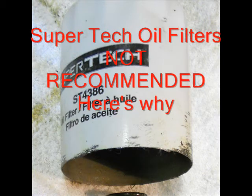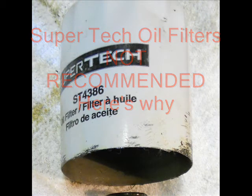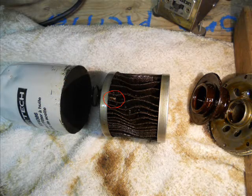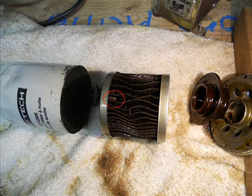This is a Supertech oil filter removed from a 2003 Toyota Camry 4-cylinder engine after 5,000 miles — a typical oil change interval. The vehicle has about 170,000 miles.